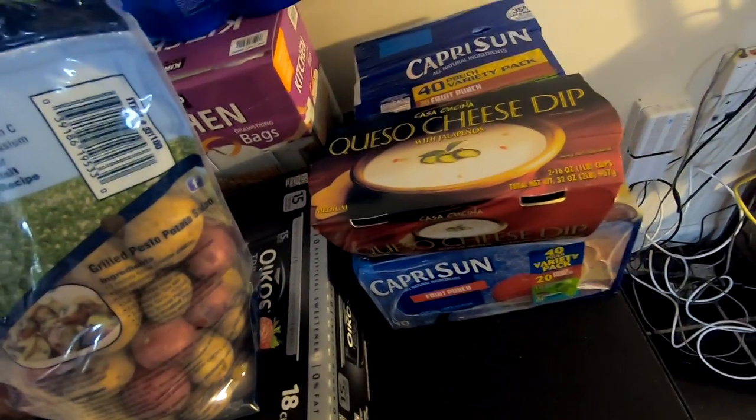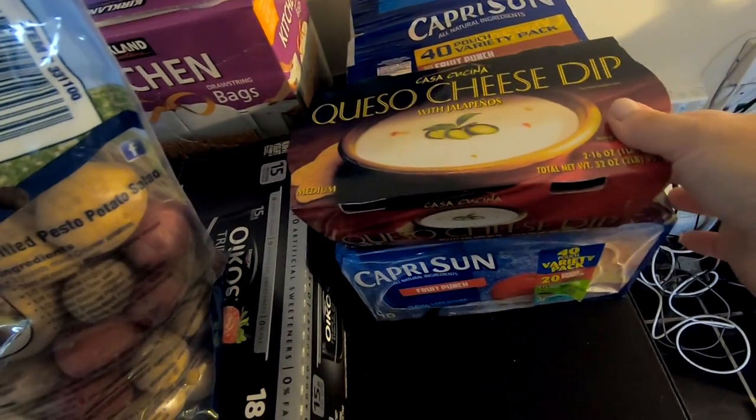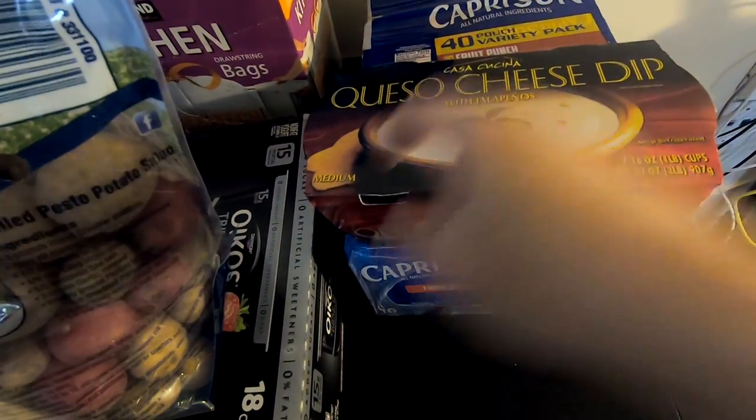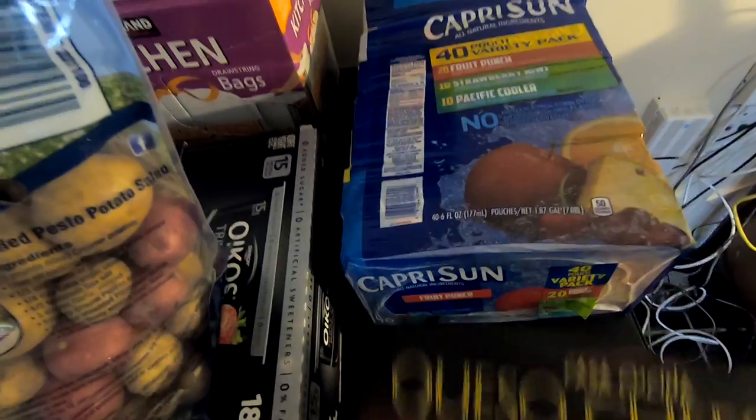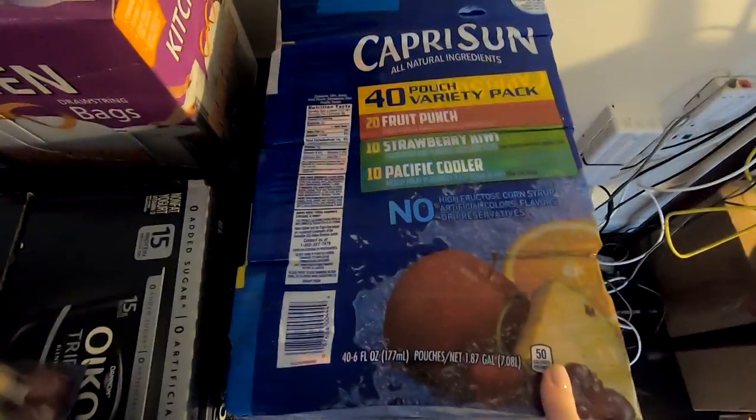We got some queso dip — going to try it, never had it before. I didn't notice it says medium, which might be a problem. And Capri Sun — there are 40 in here, so that was awesome.